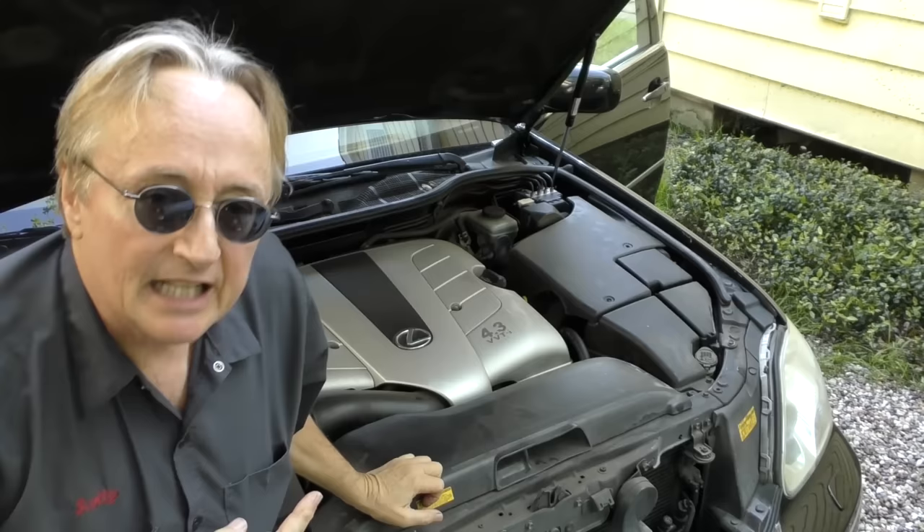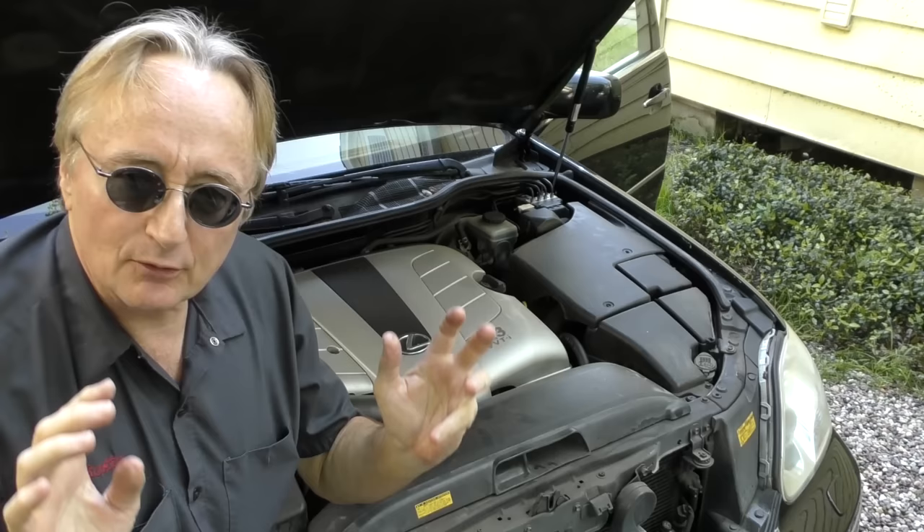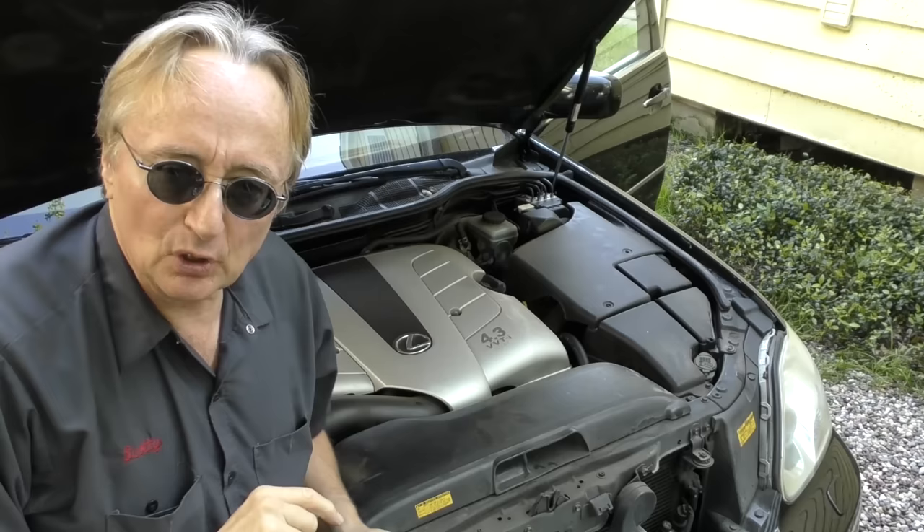This is a V8 engine, so it's got a number one side and a number two side — and both sides are running lean. They either have too much air or not enough fuel. Let's hope it's a vacuum leak, something that's relatively simple to find, but I'm not all that hopeful it's going to be a vacuum leak.